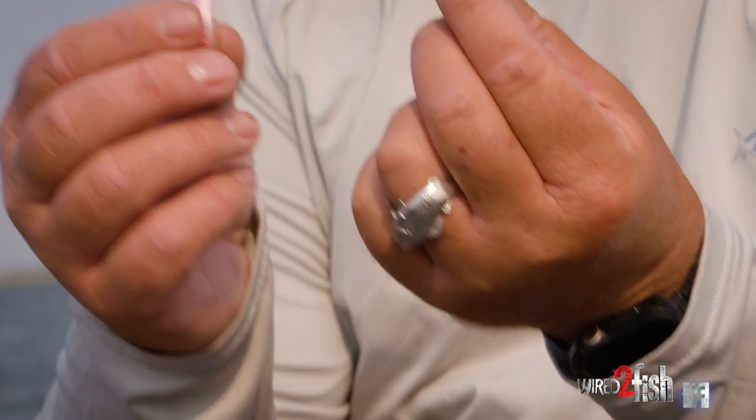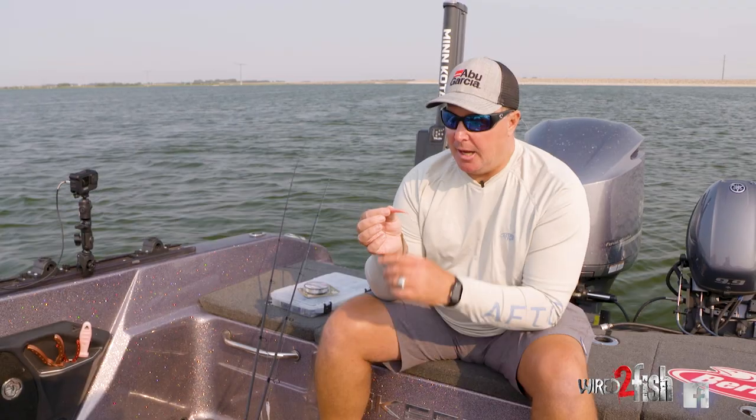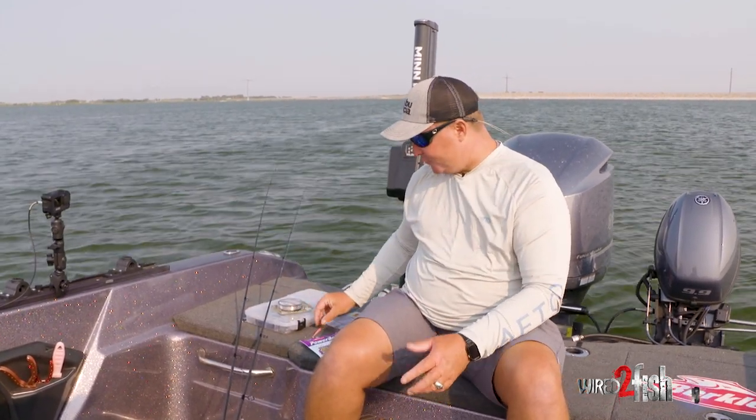One of the other colors — walleyes are known for pink. Pink and white is just a great walleye color year-round, and in the pink shine twitch tail, the tail constantly moves.